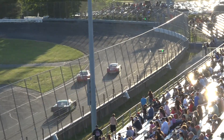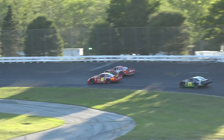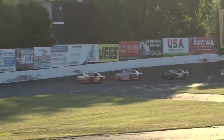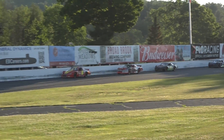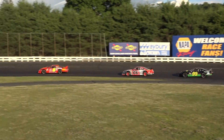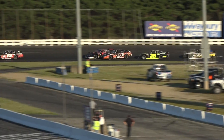That battle continues to turn one — two drivers looking for their first win of the season. Jeremy's last win came last October in one of the final races of the 2022 season. He's the new race leader up the back straightaway — Jeremy Lavoie.